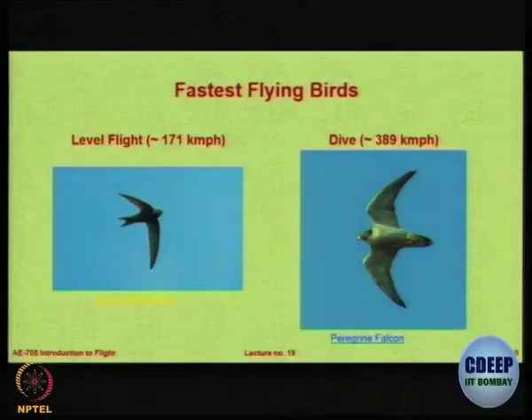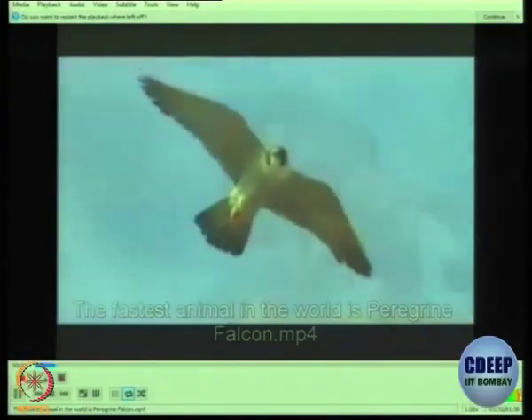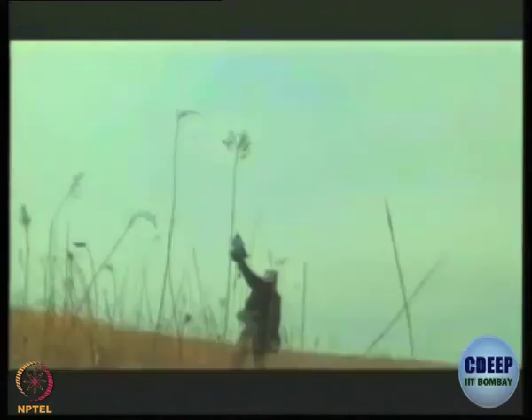Now let us look at a dive. If fighter pilots could choose their reincarnations, they'd come back as falcons. Peregrines seem to love pulling G's as much as any pilot. They experience maximum G's in one of the greatest demonstrations of flight control in any bird. In the hunt, peregrine falcons show off an adjustability of flight surfaces far beyond that of any aircraft.